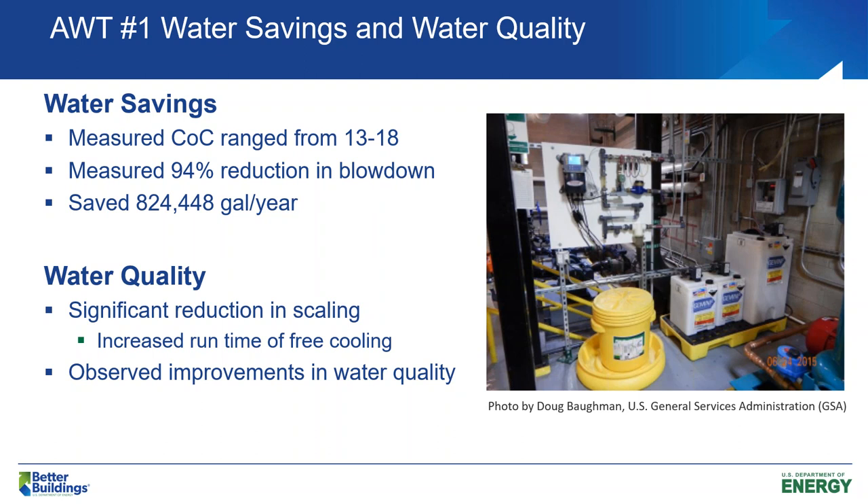We were able to get cycles of concentration up to between 13 and 18, with a significant reduction in blowdown — this building originally started around two and a half cycles of concentration. There was also a significant reduction in scaling and improved water quality. In Colorado, we actually had very good conditions for what we call free cooling of the system — a water side economizer operation — using the cooling tower to provide cooling to the building instead of the chiller. While that increased water consumption overall, it had a significant reduction on energy because if you can reduce your chiller on time, you get great energy savings.